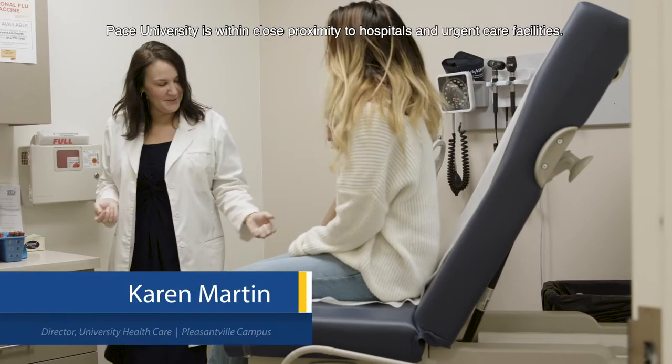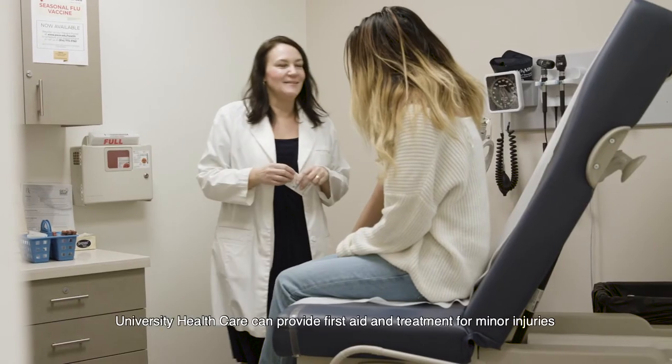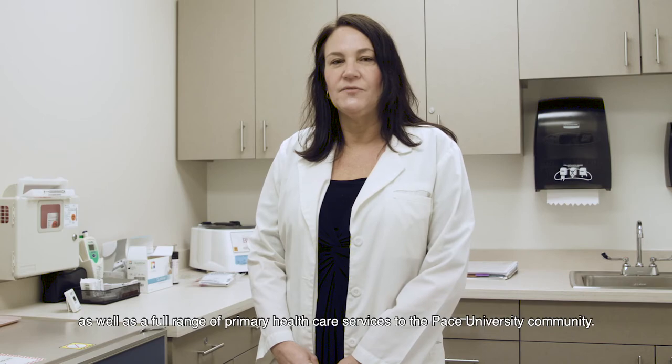Pace University is within close proximity to hospitals and urgent care facilities. University health care can provide first aid and treatment for minor injuries as well as a full range of primary health care services to the Pace University community.